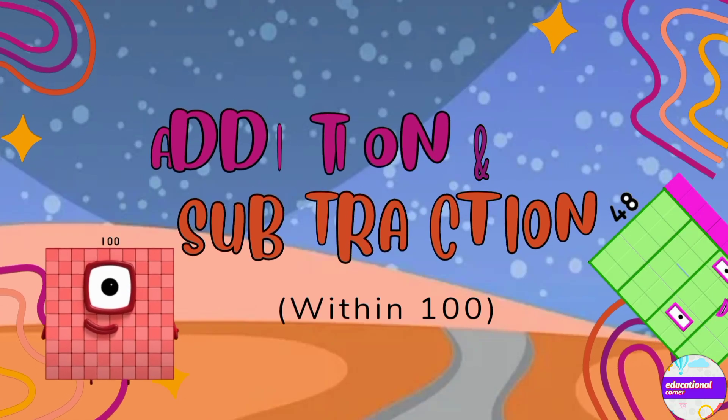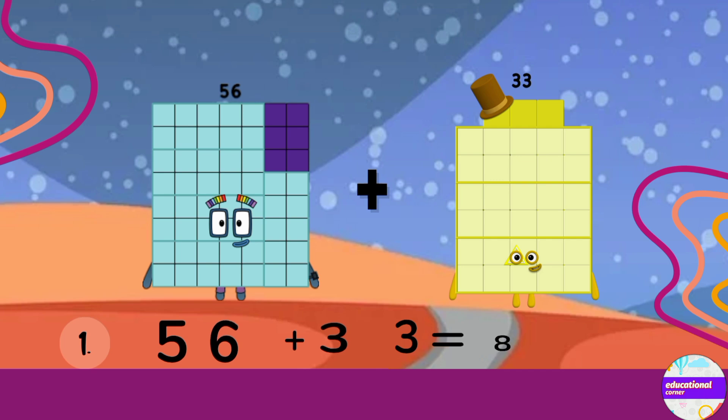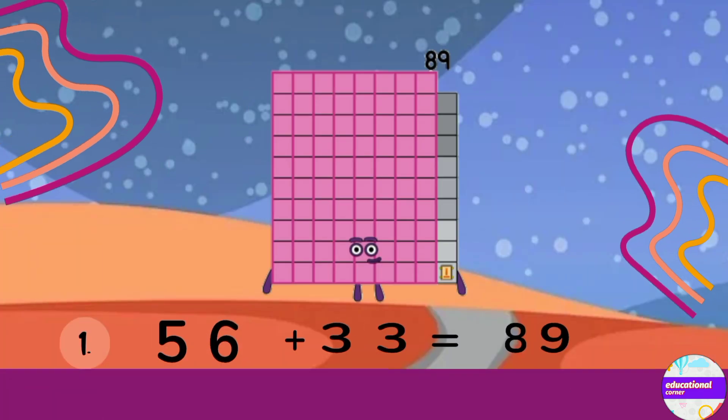Addition and subtraction within 100 — let's go! Number 1: 56 plus 33. The answer is 89.